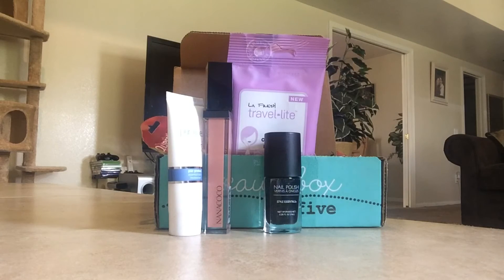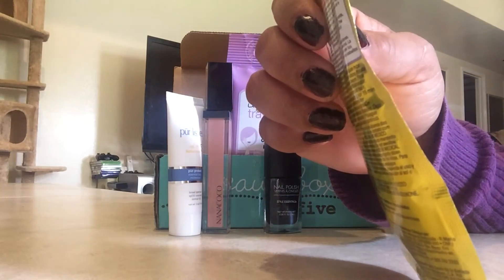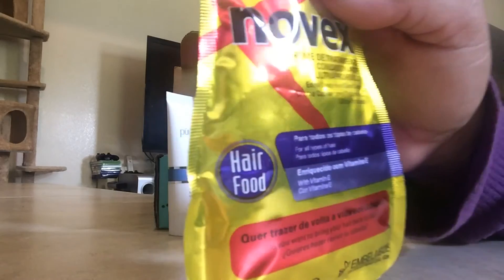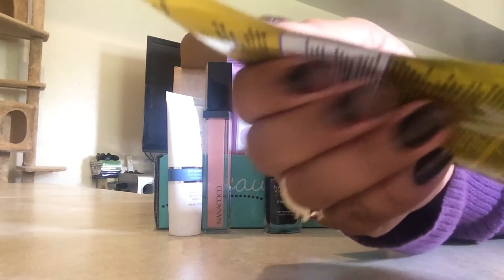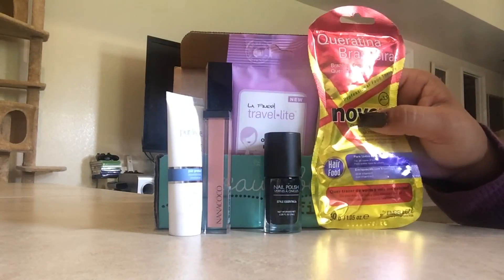The last item is Brazilian Carotene Extra Deep Hair Care Cream. There's a lot of product in there, as you can tell. It's basically hair food — we'll put that right there.